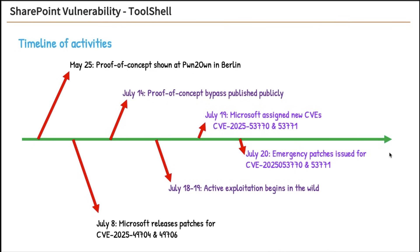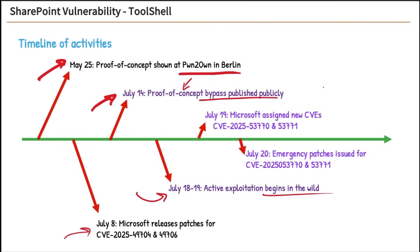Here's the timeline: On May 25th at Pwn2Own in Berlin, a proof of concept was shown. Then July 8th, Microsoft released patches — but those were the patches that didn't work right. Right after that, a proof of concept bypass was published publicly, meaning bad guys could use it in the wild. Just four days later, exploitation was seen in the wild. Microsoft then assigned new CVEs, and on July 20th issued the final patches.